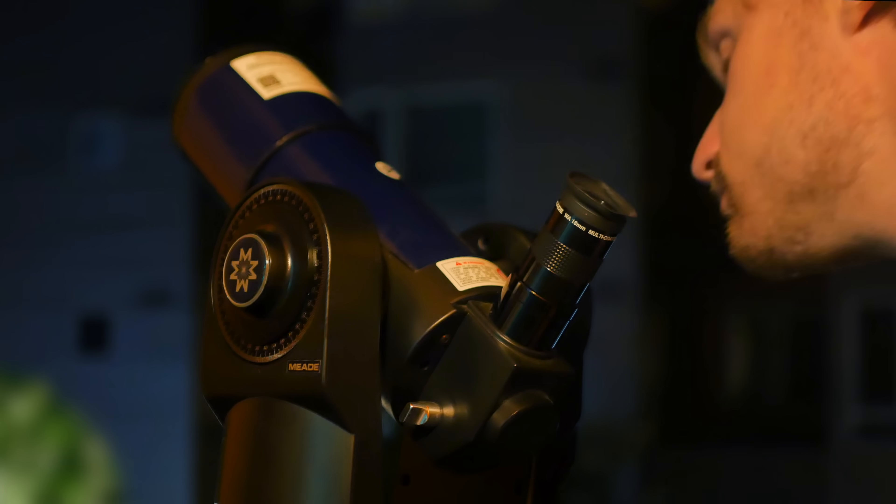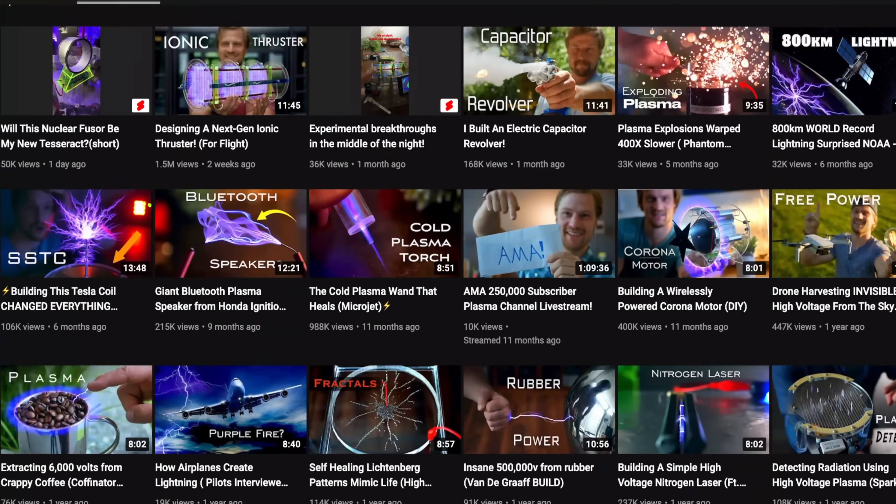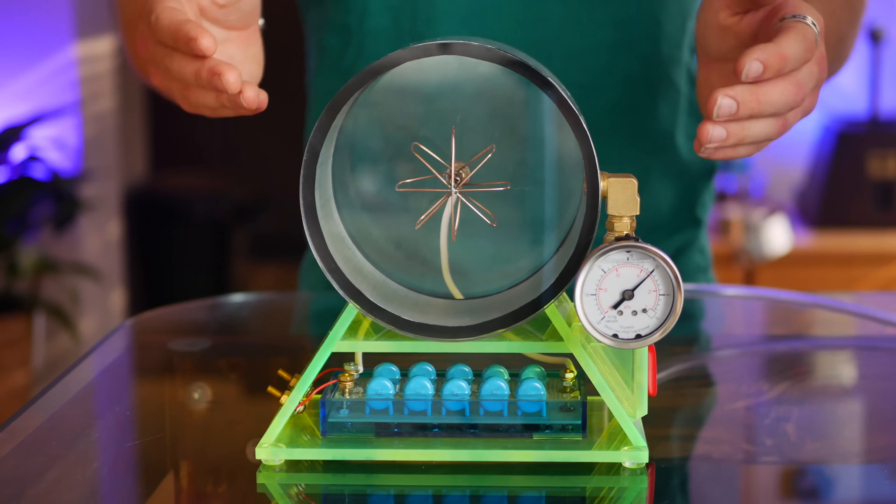Imagine doping a country's water supply with just a little bit of Adderall — so much would get done! That's the effect unlimited power would have on innovation. Being passionate about astronomy pretty much my entire life and having dabbled a bit with high voltages, I wanted to make my own star in a jar.